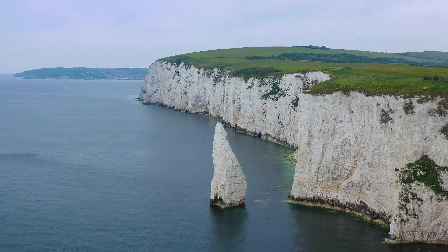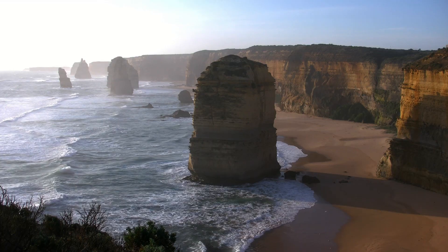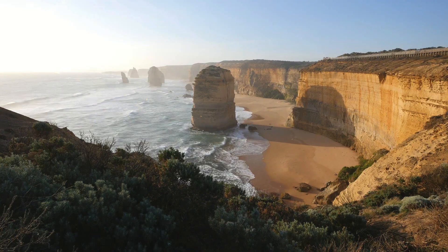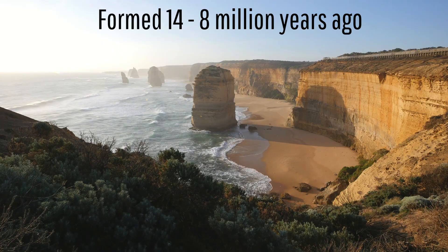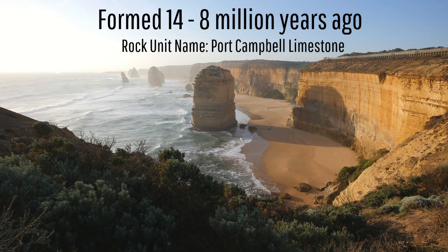While several similar sea stack formations involve rock formations which are 50 million years in age or older, the rock formation which makes up the Twelve Apostles is far younger. The rock formation found in the Twelve Apostles originated between 14 and 8 million years ago, with the relevant rock unit which composes them being known as the Port Campbell limestone.